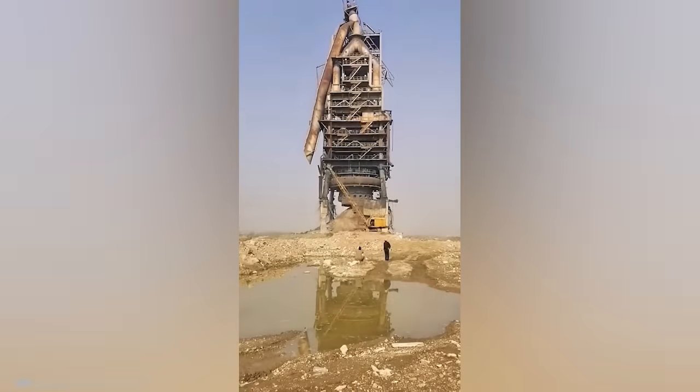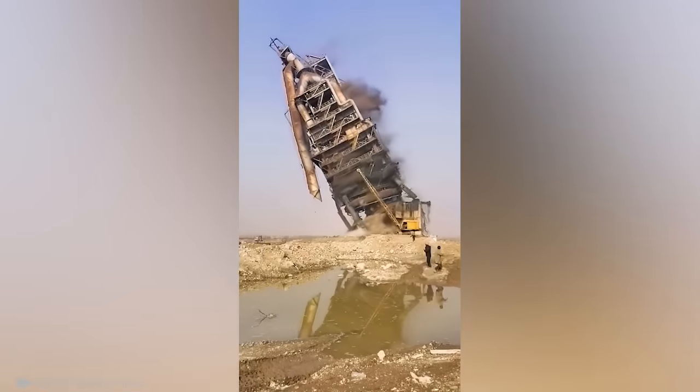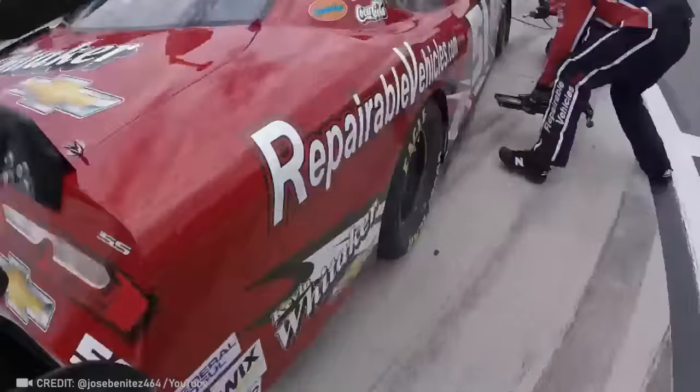One well-placed strike with a wrecking ball is all a true professional needs. Get ready for an amazing double dose of speed.